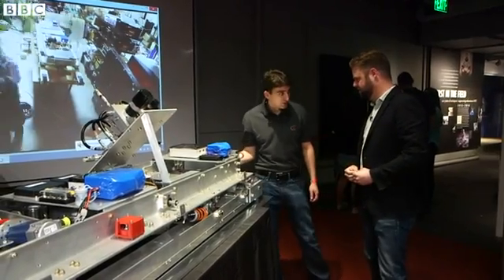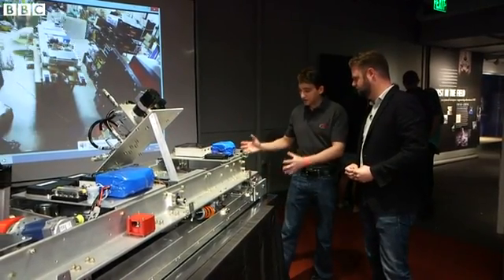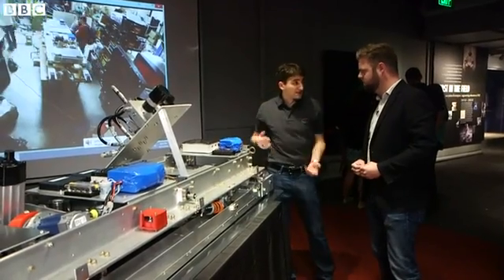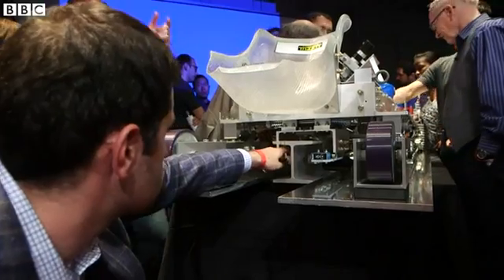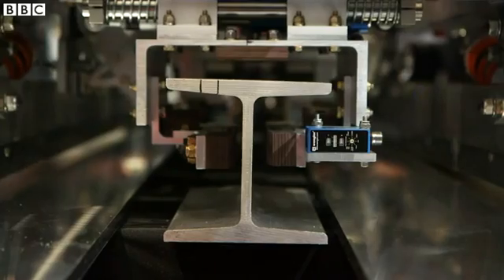So back here we have the propulsion interface. This is where the launch vehicle will push on the pod and accelerate it up to 250 miles an hour. It uses magnets to lift the pod into the air, reducing friction.